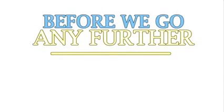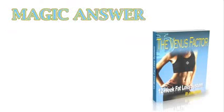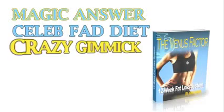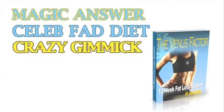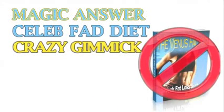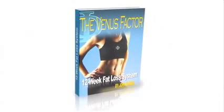Now look, before we go any further, it's important for me to be 100% honest and upfront with you. If you're looking for that magic weight loss answer, or if you just want this week's celebrity fad diet, or some gimmick deep down you already know will never work, the Venus Factor is not for you. The Venus Factor is only for women that are ready to put down the gimmick answers in order to follow a proven, flavorful, step-by-step system for lifelong weight loss.